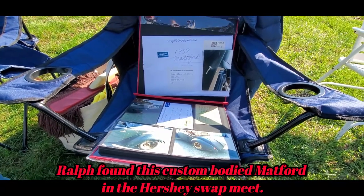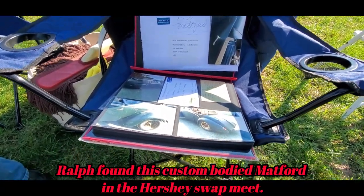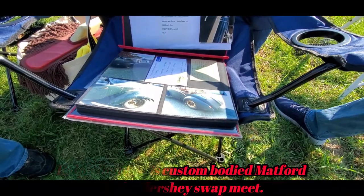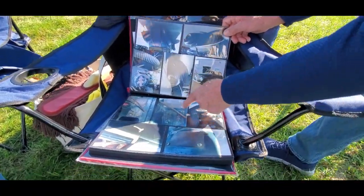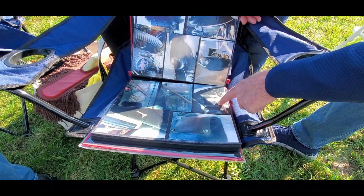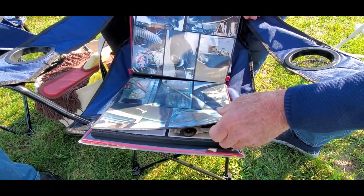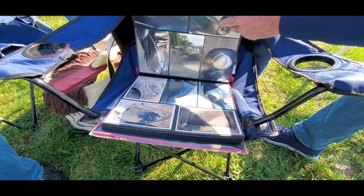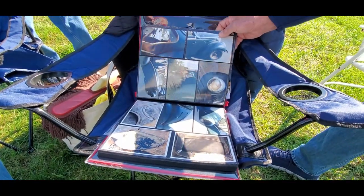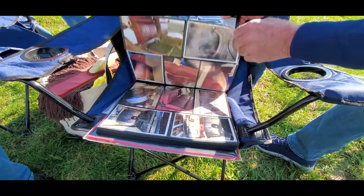That is amazing. Well, that was probably the saving grace — that it was together. The original tag, everything was there — the original Matford relay on the generator. It was all together. Was this planned production? I don't know — somebody ordered it special. Thanks, Ralph.